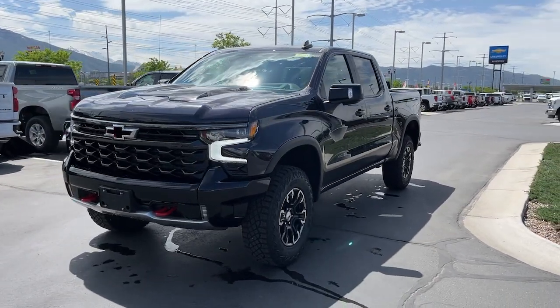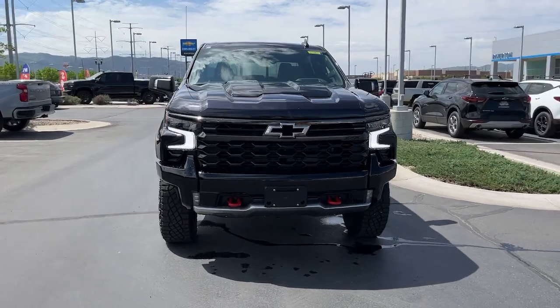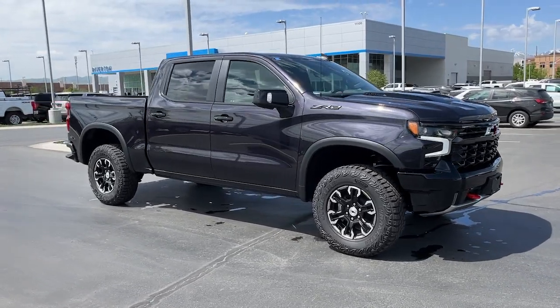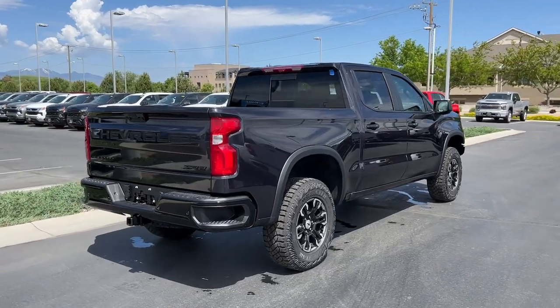You will be amazed by this 2023 Chevrolet Silverado 1500. Stay connected on the worksite in the full-size Silverado 1500 pickup — its smooth, agile ride keeps you comfortable while its rugged strength gets the job done.